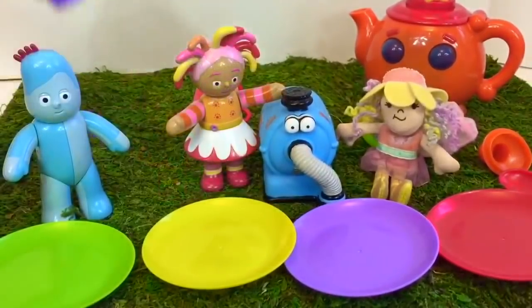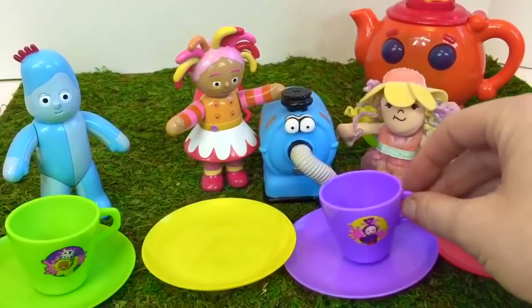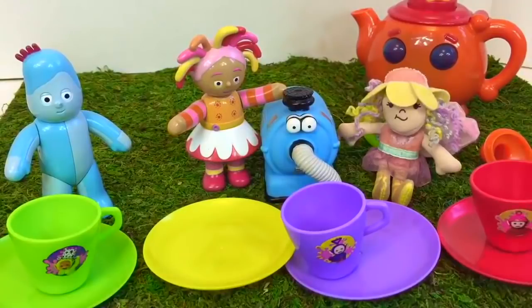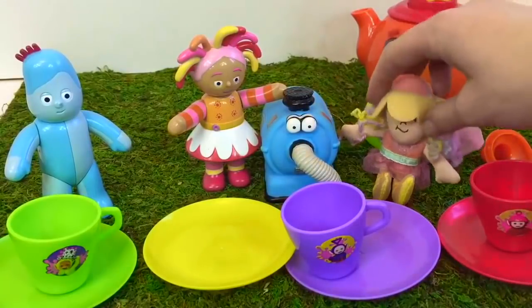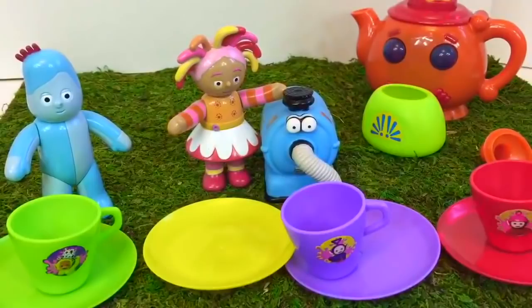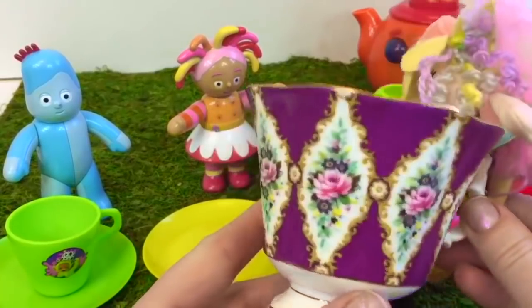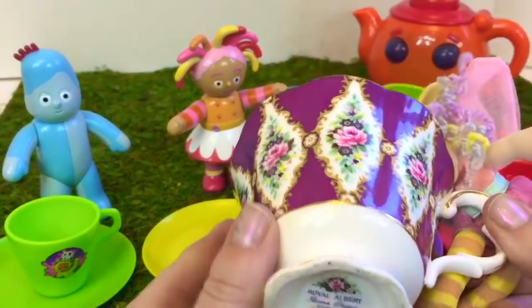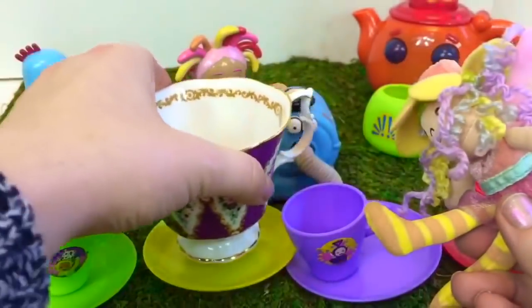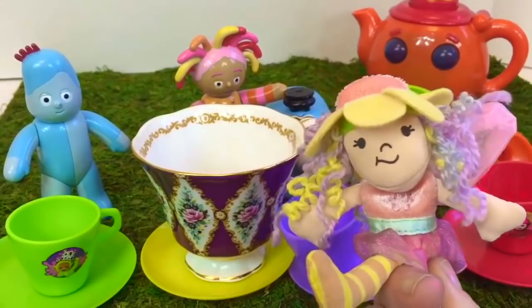We'll give Dipsy's green cup to Iggle Piggle, purple Tinky Winky's to Nunu, and Po's red cup for the garden fairy. But wait — where is the yellow cup for Opsy Daisy? The garden fairy says it's lost. We're going to give Opsy Daisy a very special tea cup. It's purple and has flowers, and it's a Royal Albert from England. Opsy Daisy is the special guest today — it's as big as her. Now everyone has their own tea cup. Time for tea.